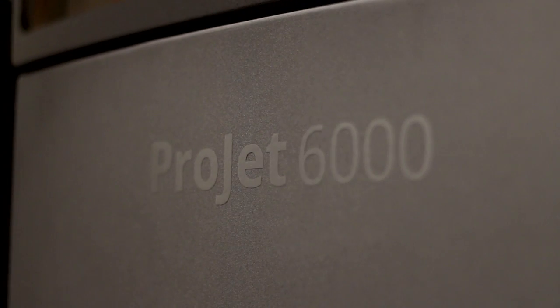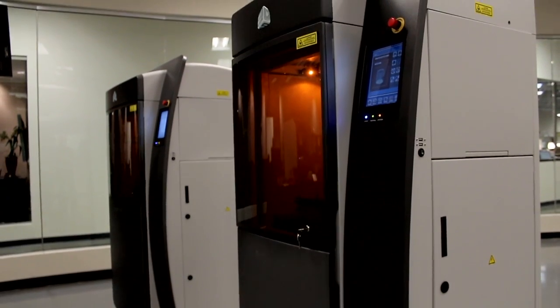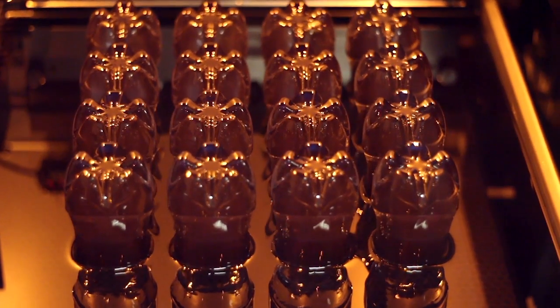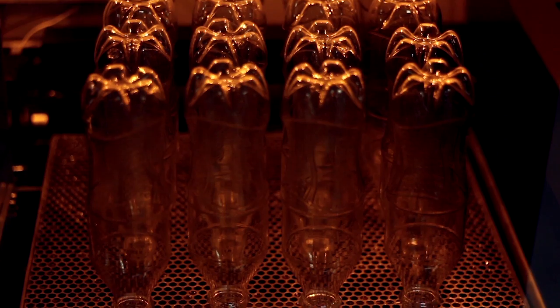3D Systems invented stereolithography and now we've optimized it for a powerful combination of precision and ease of use in the toughest production applications. The Projet 6000 and 7000 crossover printers by 3D Systems blend the unmatched quality of SLA with top-notch speed and cost-efficient materials, and with convenience to boot, these machines make it easier than ever to introduce SLA into your workflow.